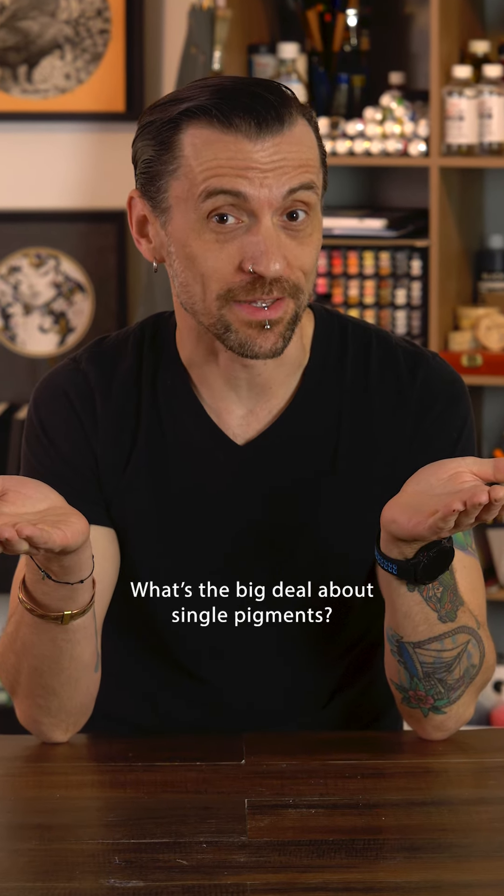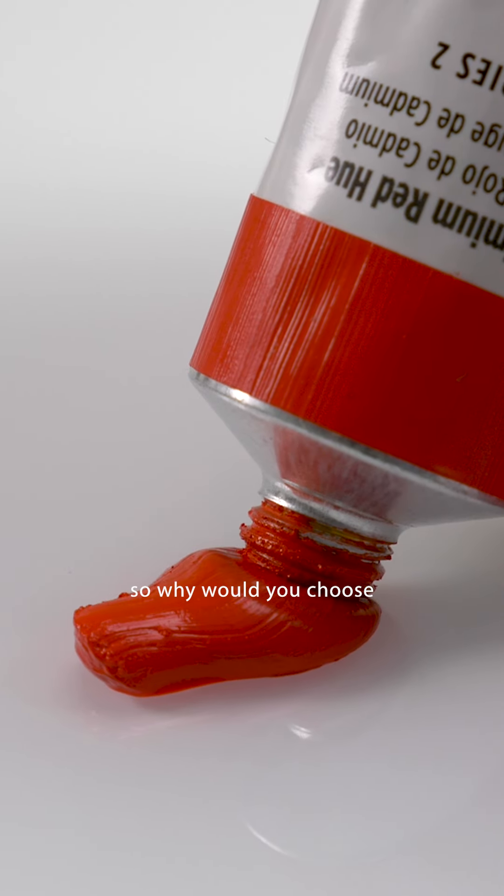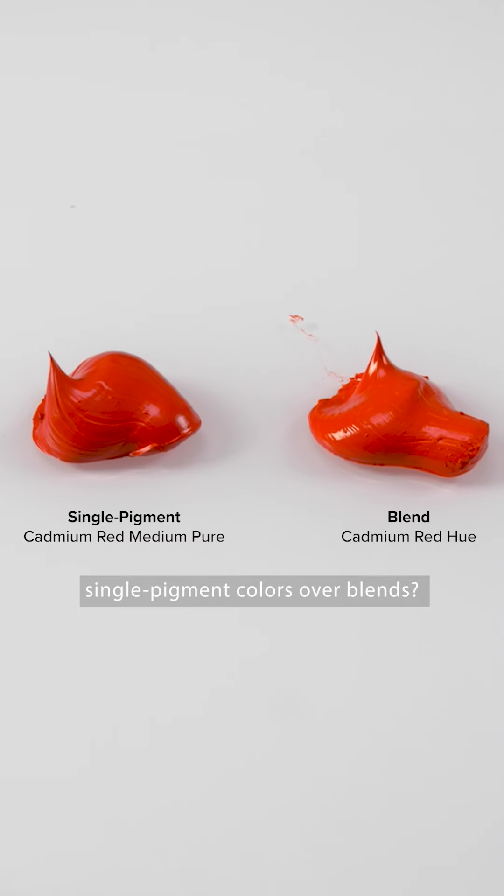What's the big deal about single pigments? The color looks the same straight from the tube. So why would you choose single pigment colors over blends?